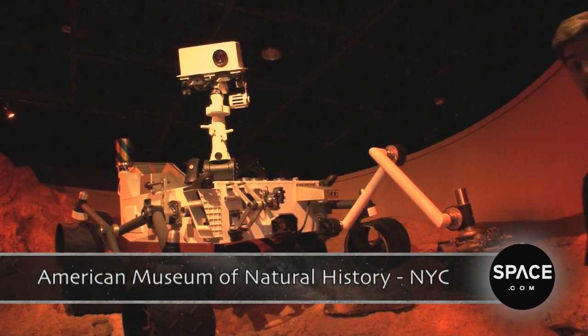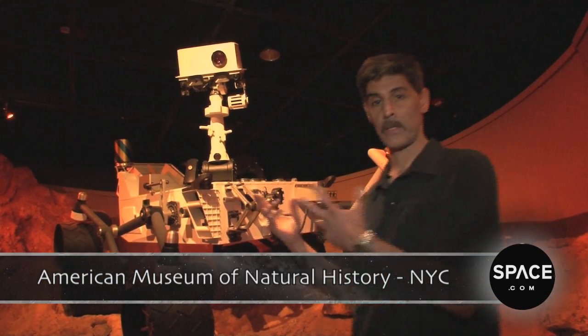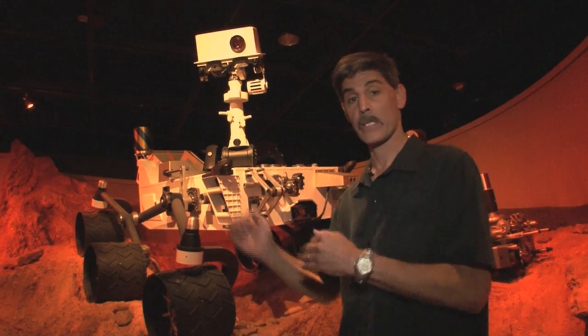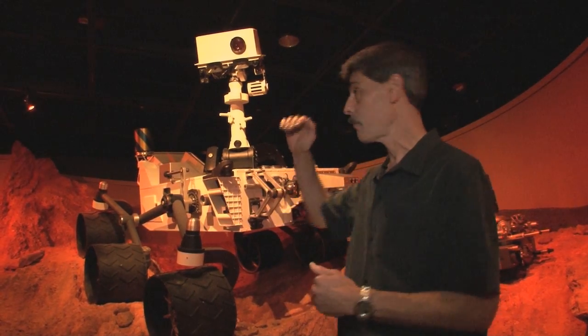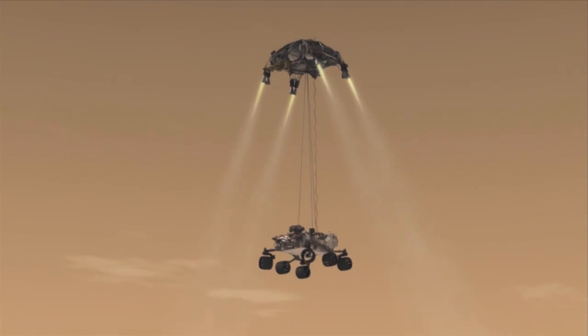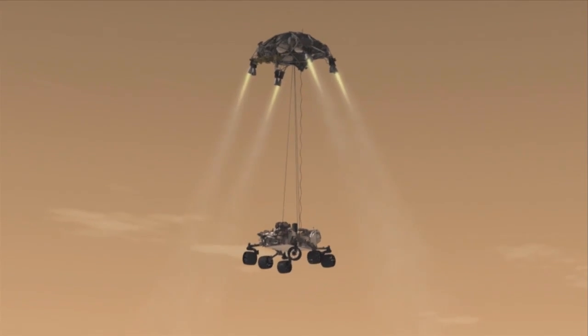Just to give you a sense of scale of this rover, this is Curiosity as it sits on Mars right now. This is a beast of a rover. It's 10 feet long, basically 3 meters, a little bit narrower than that. It stands 7 feet tall, fully to the top of the ChemCam up there, and it weighs in at 899 kilograms. That's just shy of a ton.